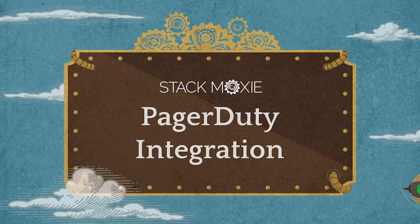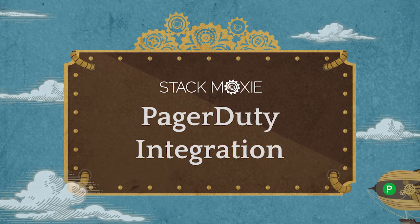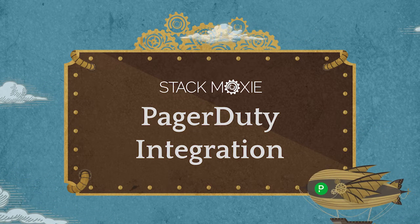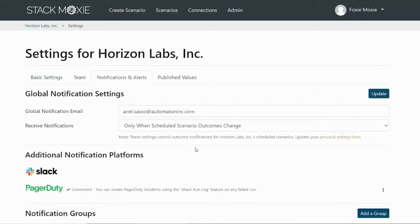Sales and marketing tech down? Rally the troops! Stack Moxie can push notifications and detailed logging right into PagerDuty. PagerDuty has always been incredible at notifying people, but until Stack Moxie came along, sales and marketing teams had to manually create errors to feed them into PagerDuty.